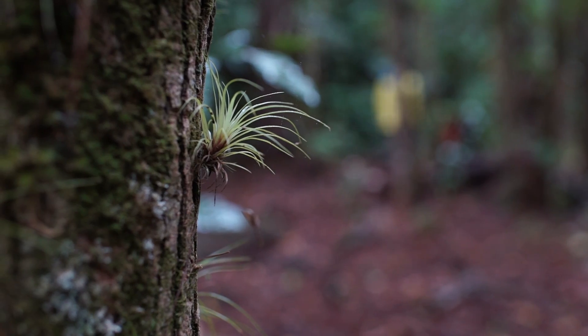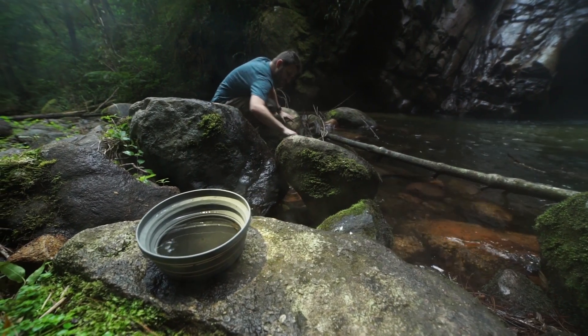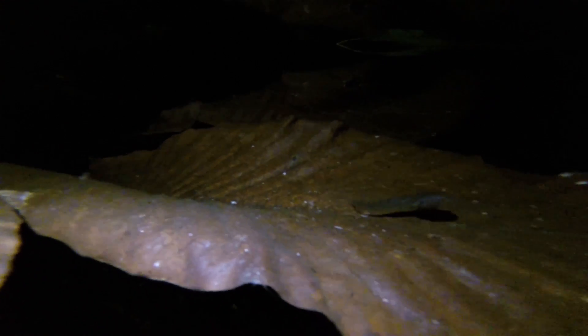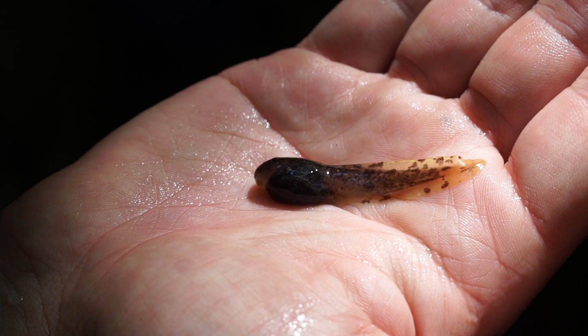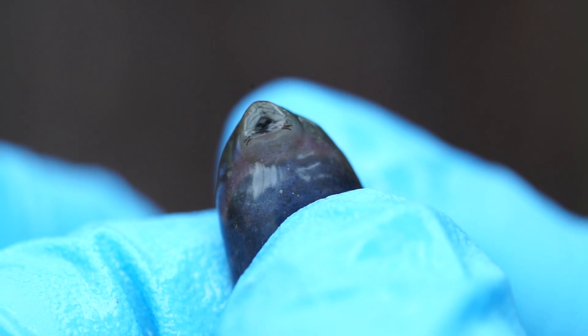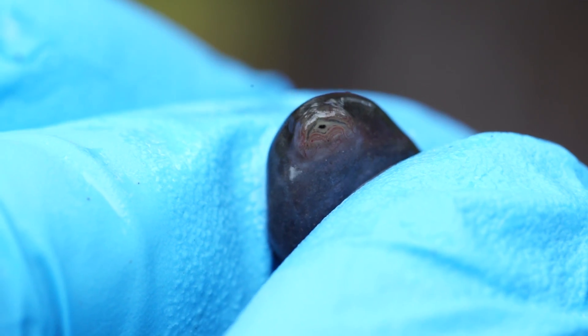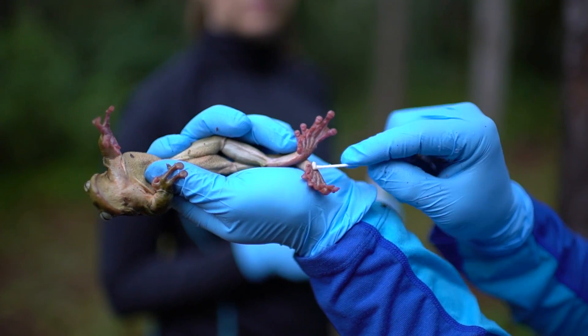We have established the Honduras Amphibian Rescue and Conservation Center, a head start and captive breeding program. What that means is that there are certain life stages of the frogs that seem to be more susceptible to dying from kytrid — that's the tadpoles and the metamorphs. From the long-term work that we've done in Kasuko, we've noticed that once they become adults, the few that do survive are then resistant.